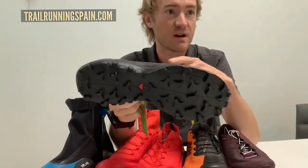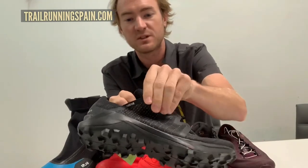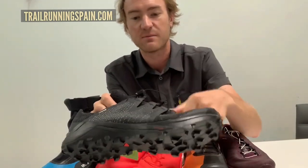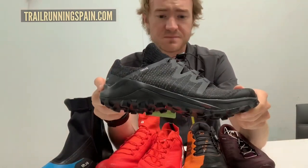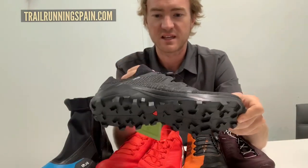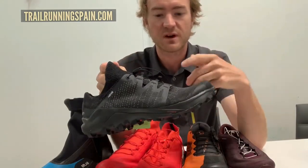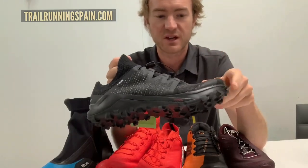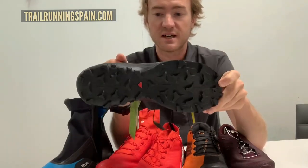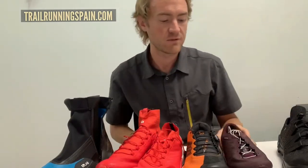It has the matrix upper, which is designed to lock in the fit and provide a precise foothold in tough conditions. Taking the toolbox from our mesh program and applying it to this product really provides maximum comfort, adaptive fit, and an all-around great performing trail running product for tough conditions.